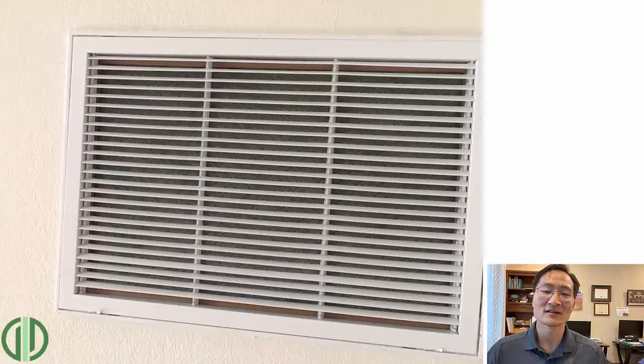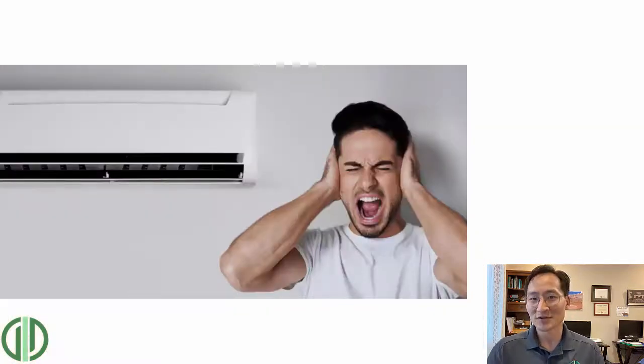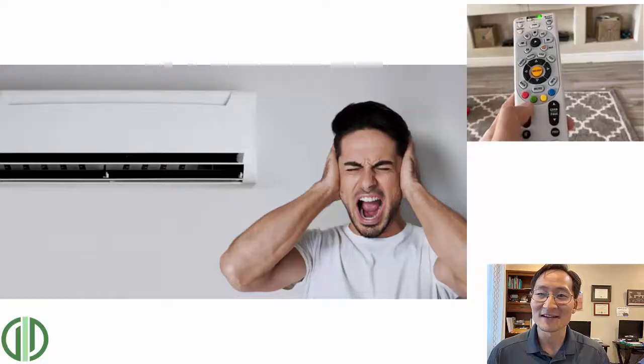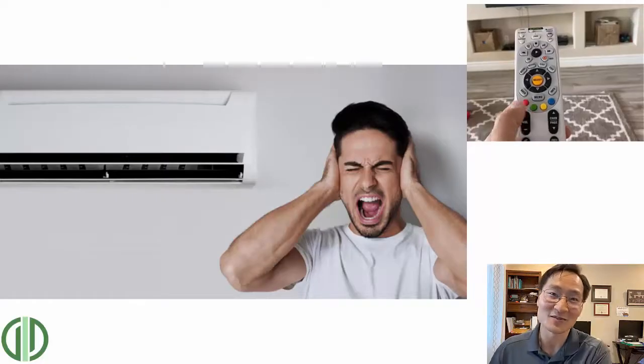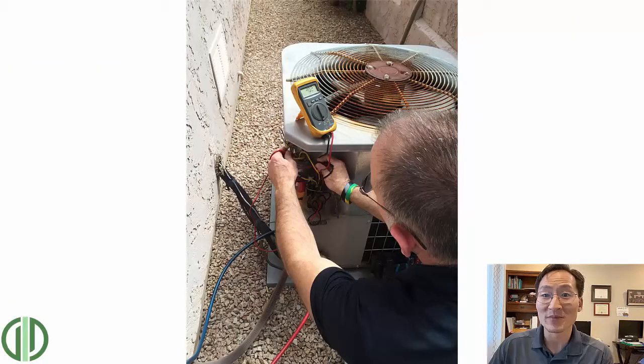We like changing those out to a bar-type, high-flow grill, which has more net free area and allows more air to pass through. So what if your return is restrictive? If you have a loud noise coming from it, that may be an inconvenience. I've actually had a home where we had to turn up the TV every time the AC system was on because it was just so loud, and then when the AC shut off the TV was too loud. That's how loud it was. But having a restrictive return is actually causing damage in other ways as well.